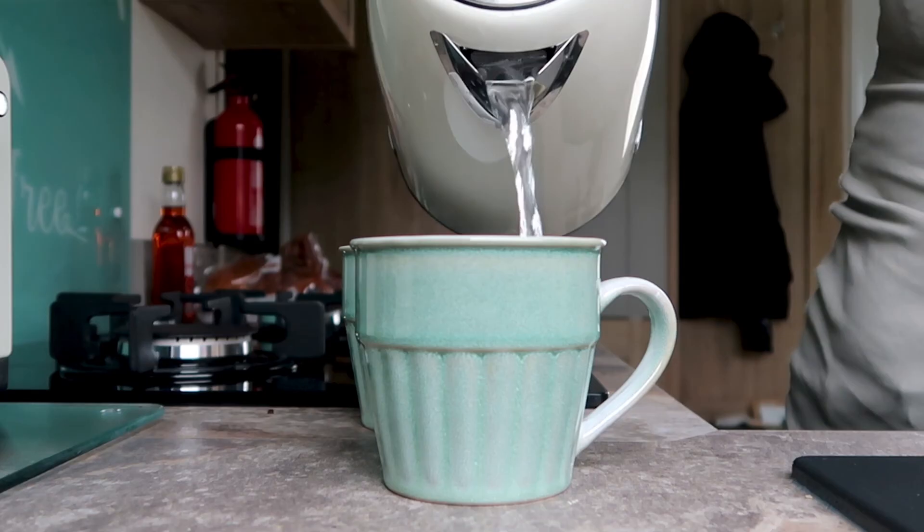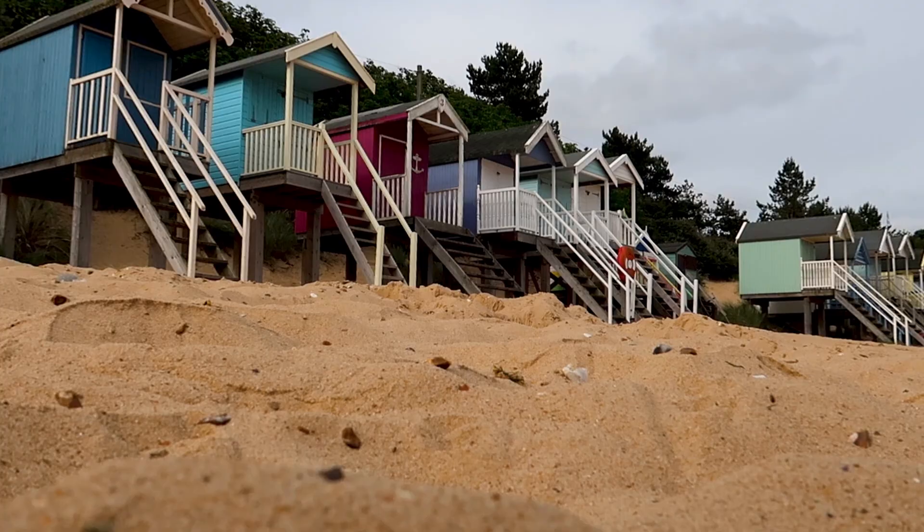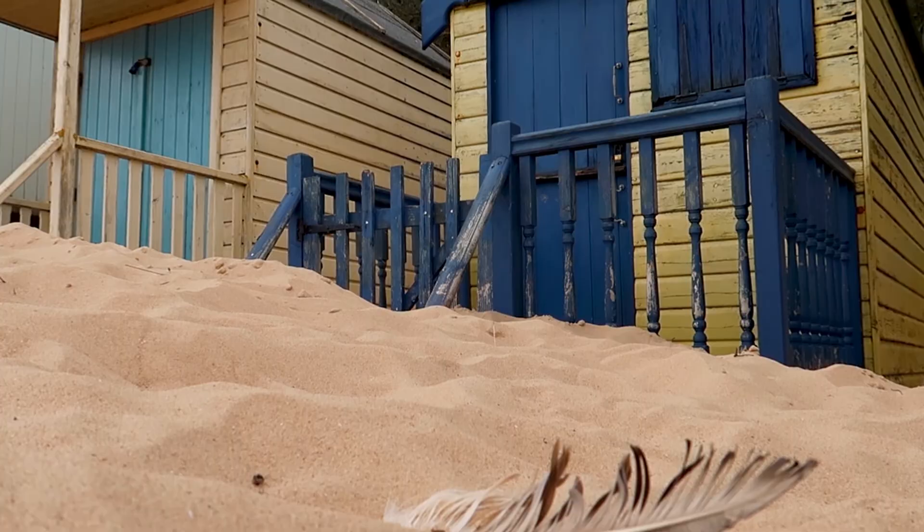The next day we got up early and drove around 30 minutes to Wells-next-the-Sea. Whenever we told people we were coming to Norfolk, Wells-next-the-Sea is somewhere that always cropped up, and I can already see why. There's a long row of pastel-coloured beach huts that are really pretty, the sand is really soft and golden, and it looks like it just goes on forever.